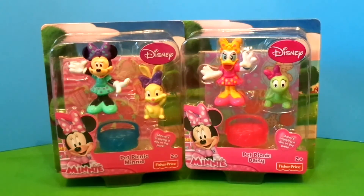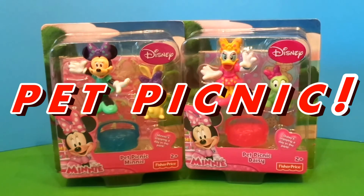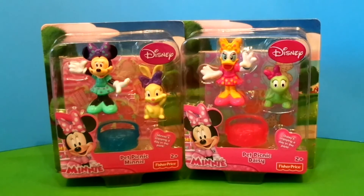Hey cheesy champs, the toys featured in today's video are Pet Picnic Minnie Mouse and Pet Picnic Daisy Duck. Wow, try to say 'Pet Picnic' ten times fast — Pet Picnic, Pet Picnic, Pet Picnic. Wow, that's crazy. So let's open these up and see what we got.